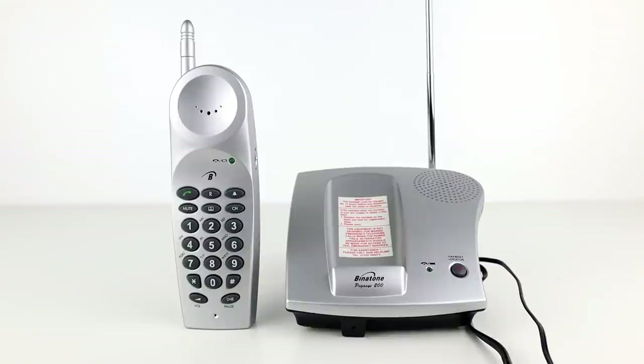Firstly I'll show you the base station transmission. You'll hear it page the handset first across three frequencies, then the sounds of the buttons being pressed and the phone being put down.